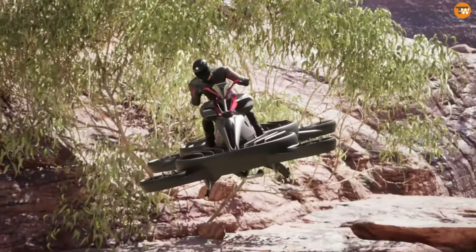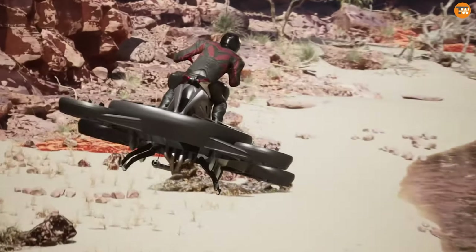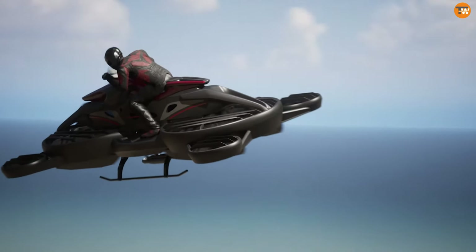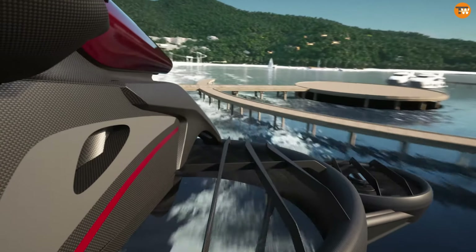Powered by two large gas engines from Kawasaki, it also features four smaller electric fans for stability and precise maneuvering. The hybrid system allows the Sturismo to fly for up to 40 minutes at a cruising speed of 62 miles per hour. Currently, it's limited to racetracks in Japan, but there are big plans for its future.